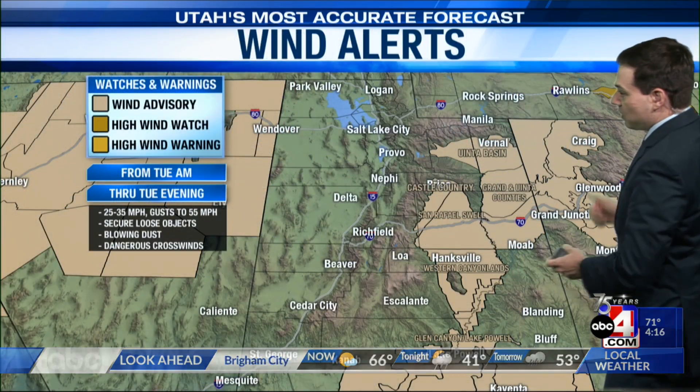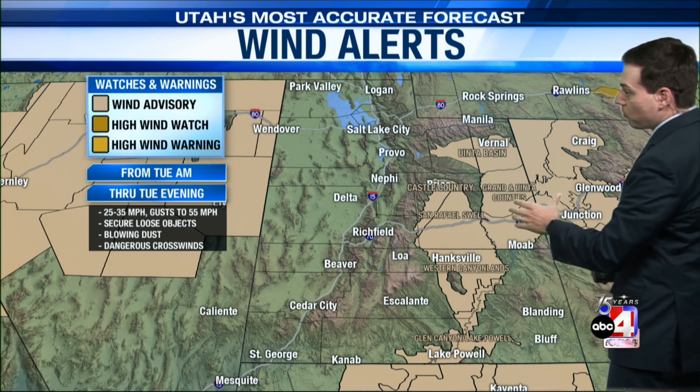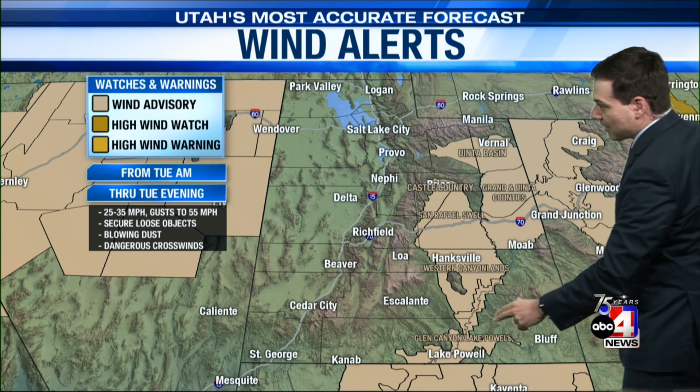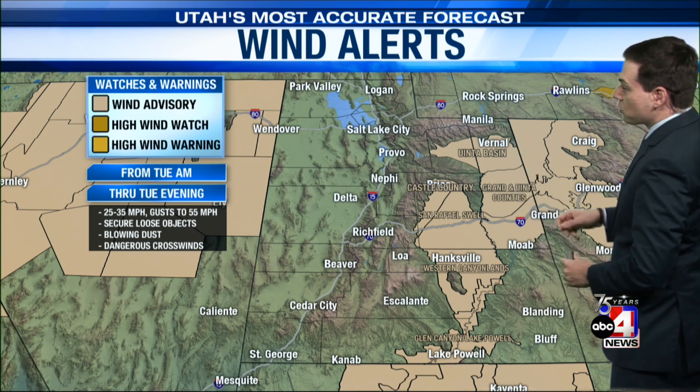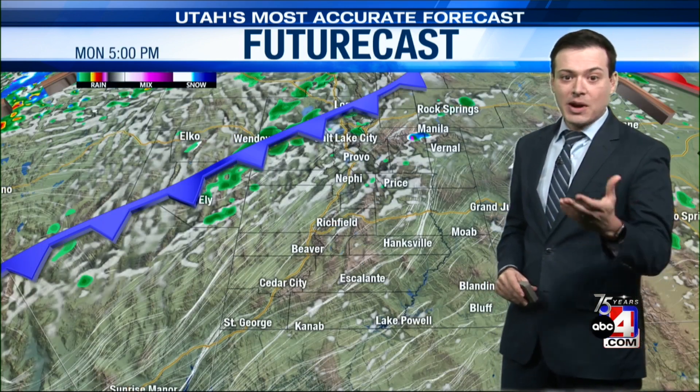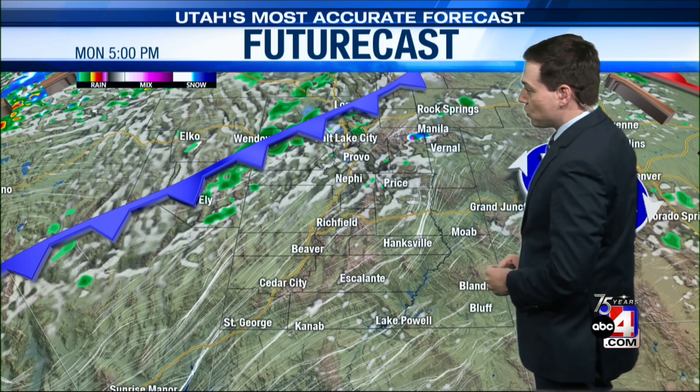Ahead of this system, we're going to see some pretty strong winds. In the eastern portion of the state, there are a multitude of wind advisories stretching from the Uinta Basin all the way down to the Glen Canyon and Lake Powell area. These will start tomorrow morning and continue through tomorrow evening. We could see wind gusts out of the southwest as high as 55 miles per hour, with times of blowing dust possible.